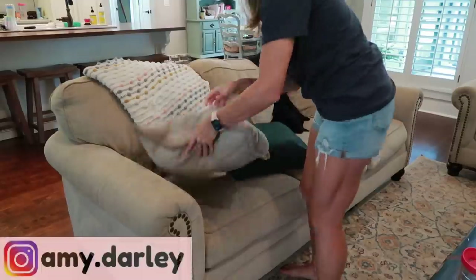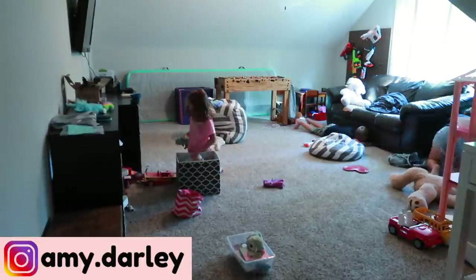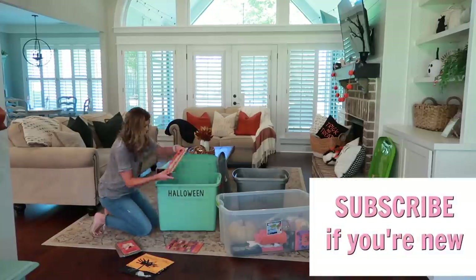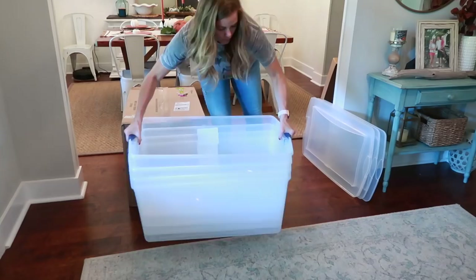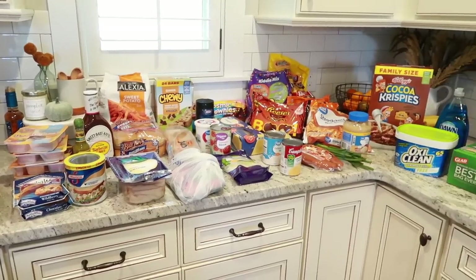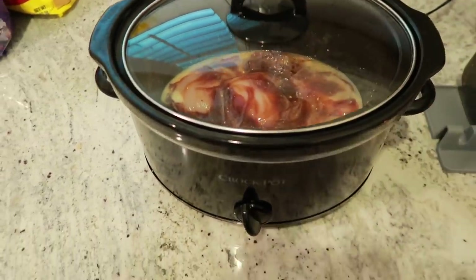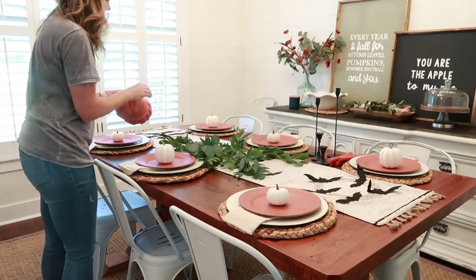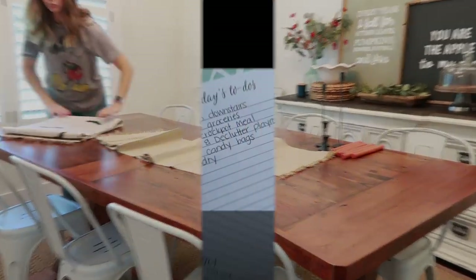Hey y'all and welcome back to my channel. My name is Amy Darley — if you're new, welcome! Today's video is going to be an extreme clean with me. I've got lots of cleaning motivation. I'm also taking down our Halloween and fall decor and showing you exactly how I'm storing it this year. I also got some new tubs, and I'll be sharing a grocery haul and a super easy crock pot meal that we really love.